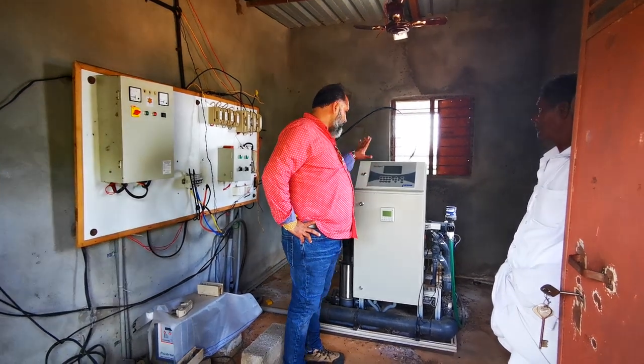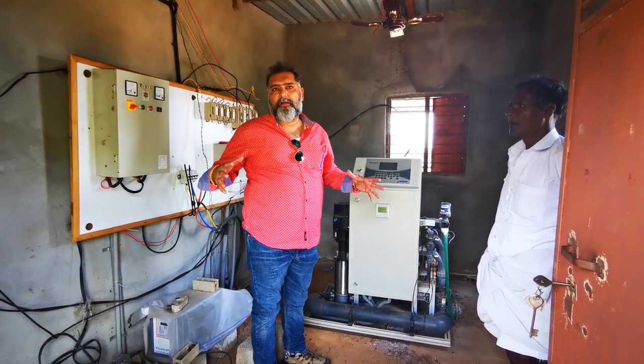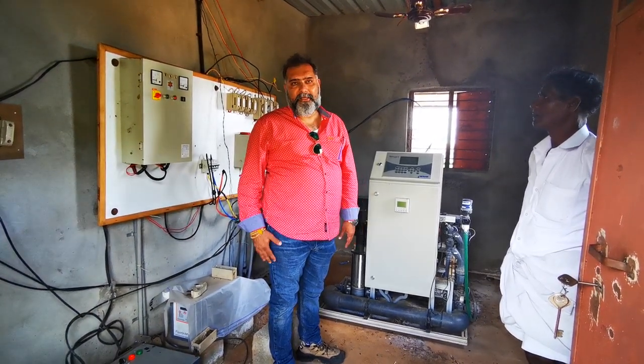Hi guys, this is Netta Jetta Netta Film Machine. This is a computerized machine to mix the natural process of water, urea, and Ayurvedic pesticide.